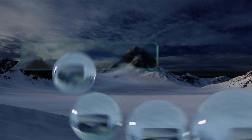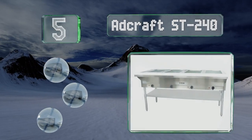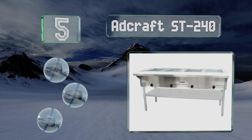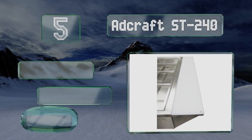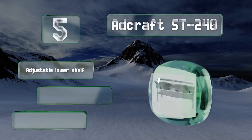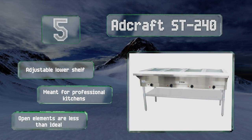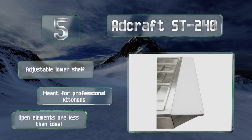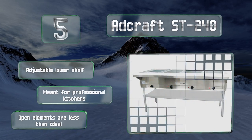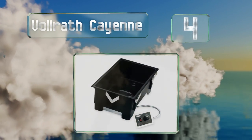Up our list at number five, designed to streamline back-of-house operations, the Adcraft ST240 sports a food-safe cutting board along its front edge, allowing workers to finalize dishes without stepping away from the line. It heats up in a jiffy thanks to four 750-watt elements. It includes an adjustable lower shelf and is meant for professional kitchens, but its open elements are less than ideal.